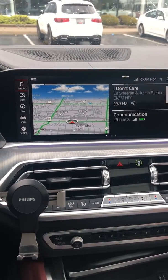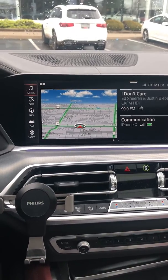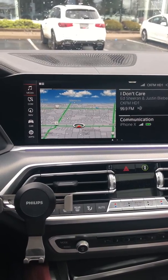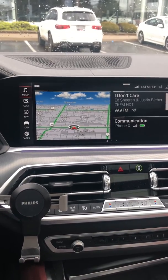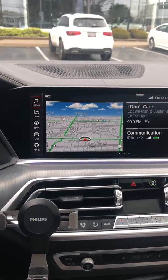Specifically, I have a 2020 X6 which uses the iDrive 7. I don't know if this works on iDrive 6 or older versions, but I'm pretty sure it will work on any cars that come with the iDrive 7 system.